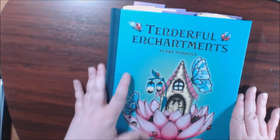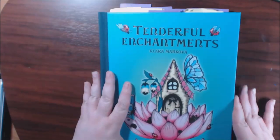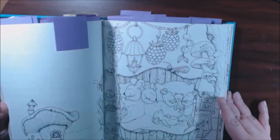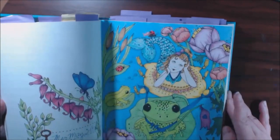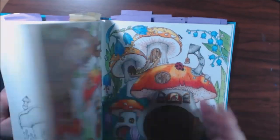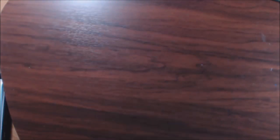Number two: Tenderful Enchantment by Carla Markova. I love her — everybody that knows me knows I love her. Look how many pages I want to do in her books. They're just stunning, absolutely whimsical, and fun. I just cannot put them down. I absolutely love these books.